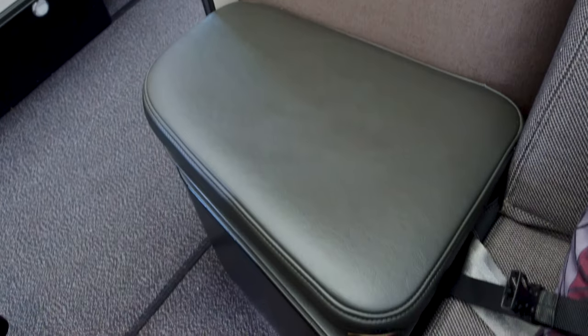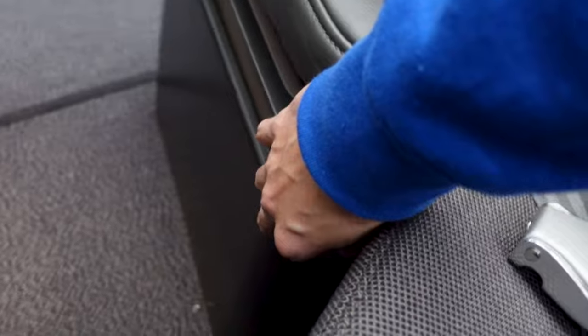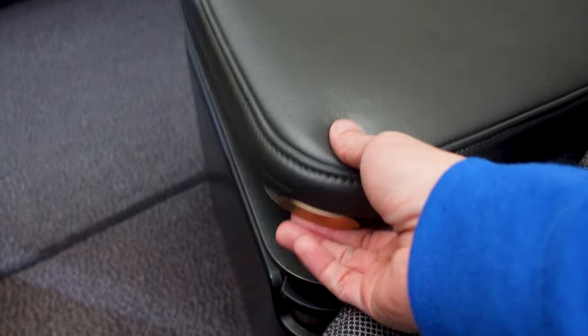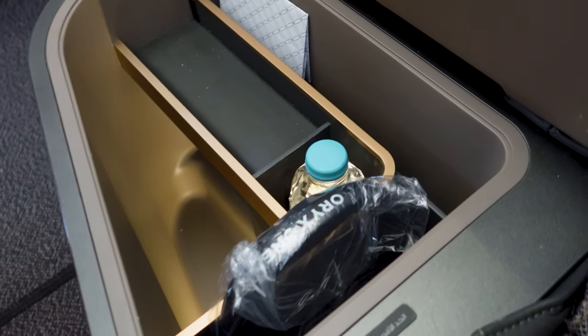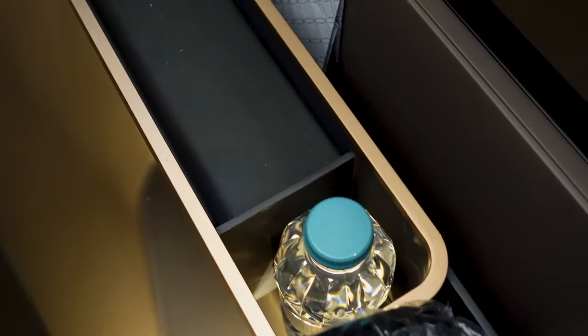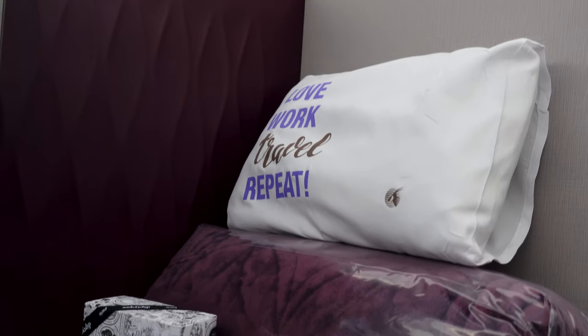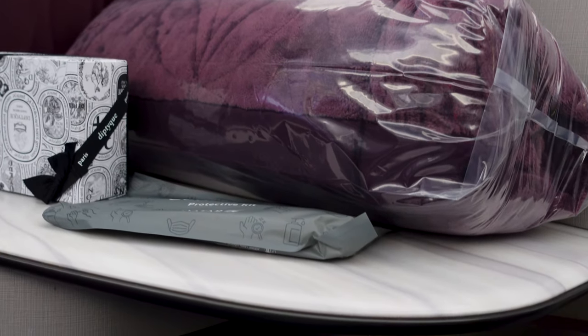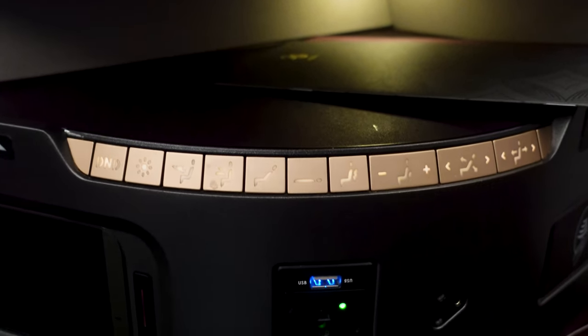Let me show you the available storage space for passengers. There is a storage space next to the seat — this compartment has a padded lid that pops open when you press a button, and you can also extend its height by pressing another button. When I opened the lid, I saw the Orinx brand headphones and a water bottle inside. There is also a marble countertop where the blanket, decorative pillow, and amenity kit are kept when boarding. Below is a small storage space, great for small electronics like phones and even a mini iPad.